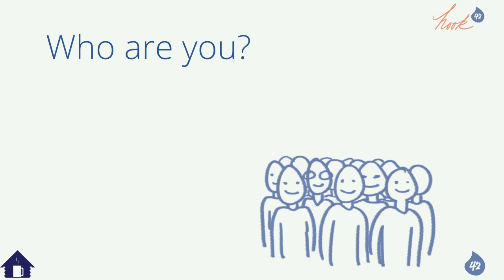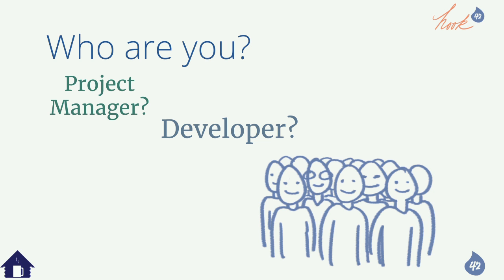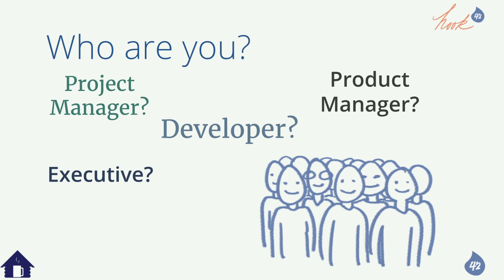Who are you? Who's a developer? Who's a project manager? Who's a product manager? Very few actually. Who's an executive? Who's all of them? So this is going to be good for developers and project managers, and I hope this is going to resonate for both of the folks here.